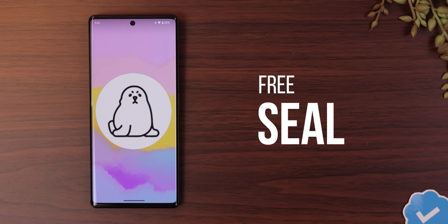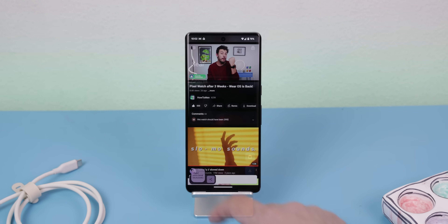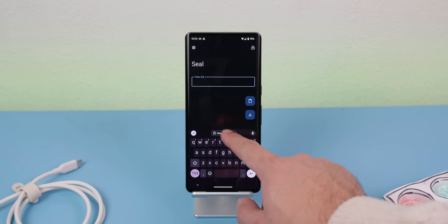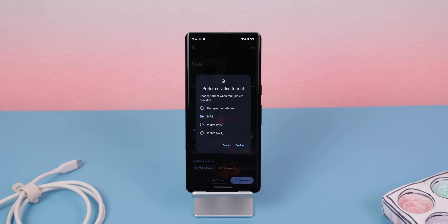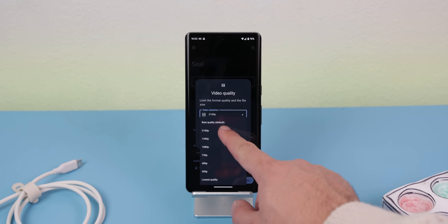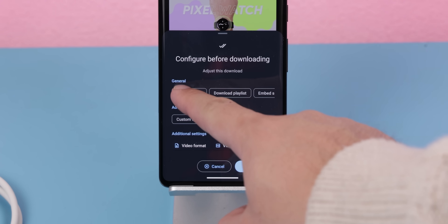Now this one is not on the Play Store — it's on F-Droid. Seal is probably the best app to download videos or audio files from the internet. All you need is the video link, then select your file preferences like the video format, quality, etc., and hit download. Simple. Or you can even save it as an audio file. And for that cherry on top, it's free, open source, and has no ads.